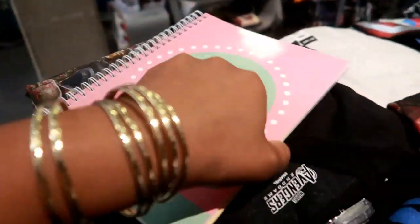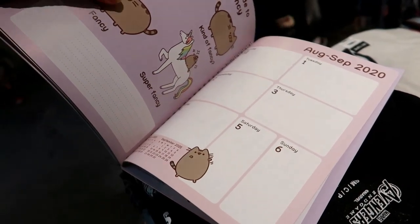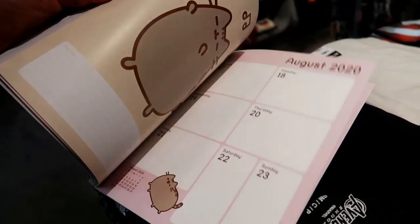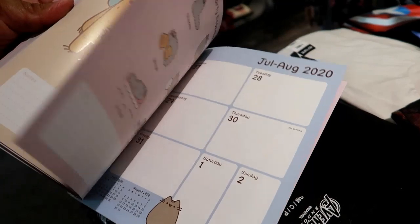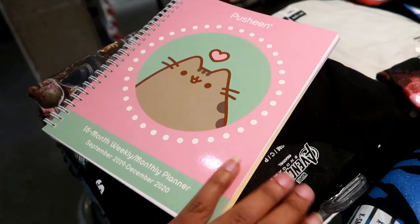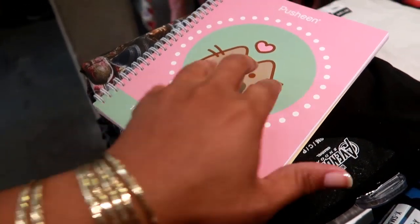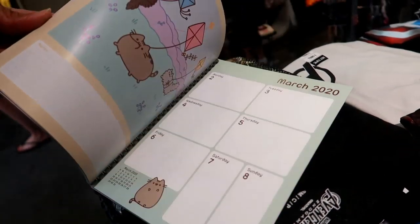A 16-month weekly/monthly planner for 18.90. Oh that is so cute and the pages are shiny! Oh I like that. What year is this for? September 2019 to December 2020. I might actually get this — I like that!